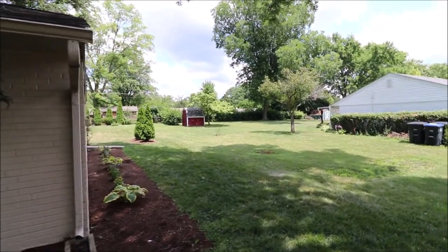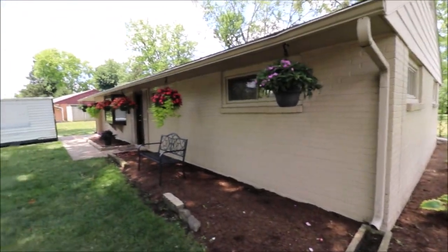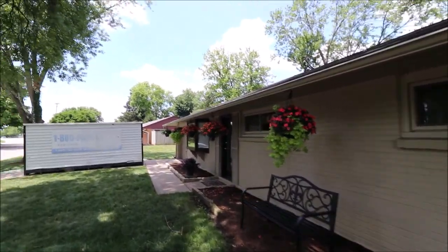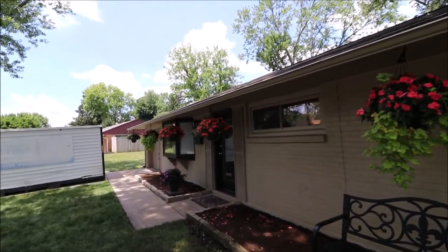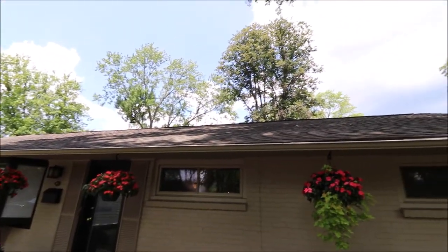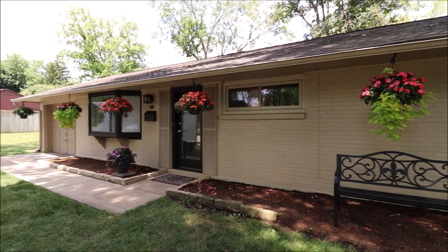Huge backyard and we'll go around there and take a look at the end of the video. A lot of updates here — all new paint, flooring, all the appliances inside are brand new, just bought this year. Beautiful patio out back. Updated windows, conventional shingle roof, gorgeous landscaping — really, really nice house.